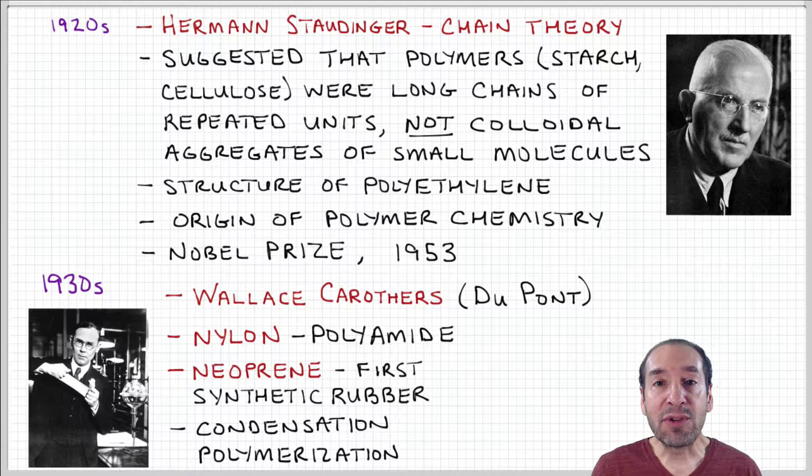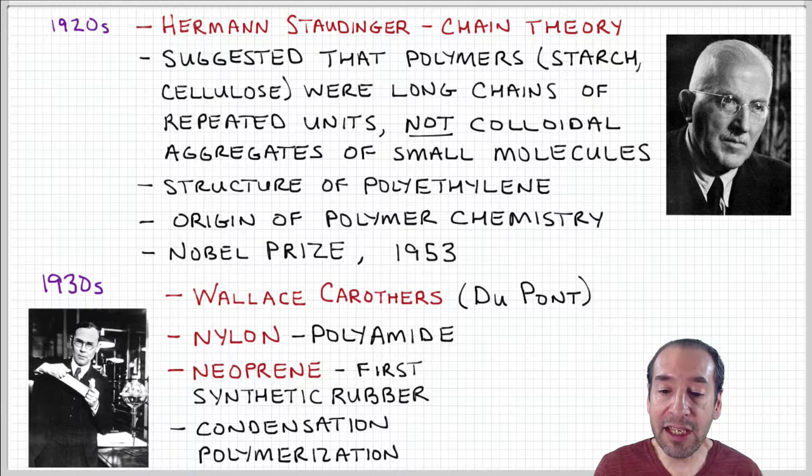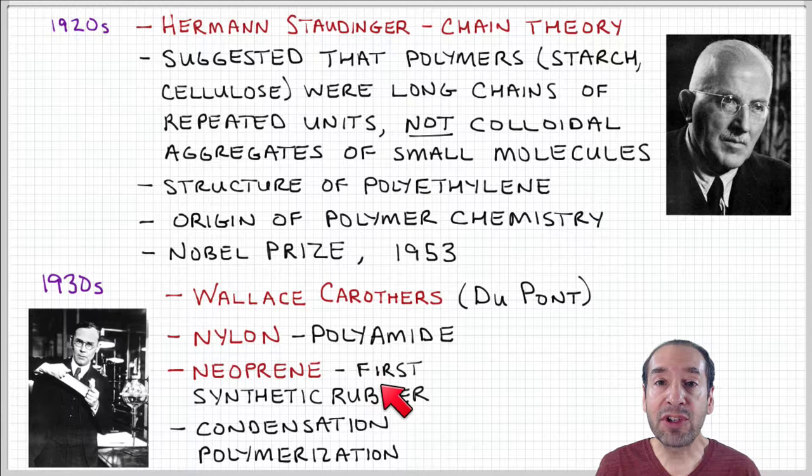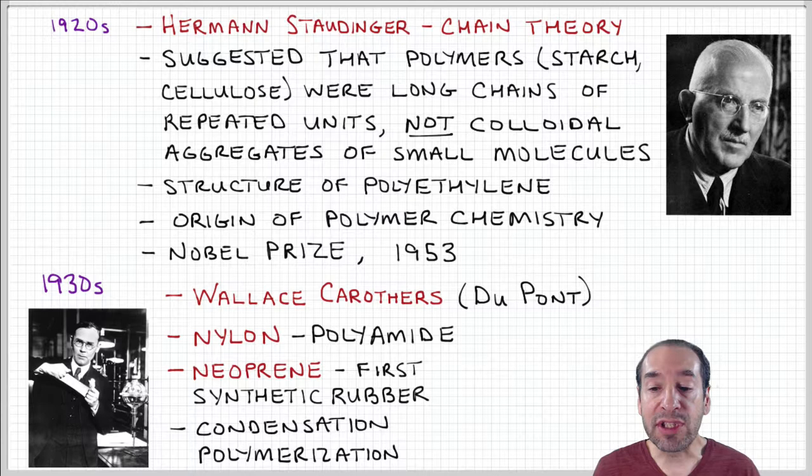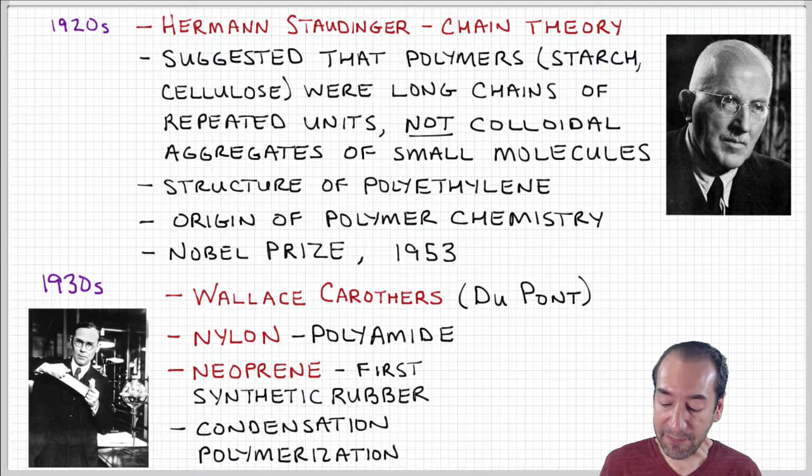Nylon was a hugely successful product and really opened the door for commercial success of these materials, because people started to notice this was something new they could do a lot with. Carruthers also had a role in producing neoprene, which was the first synthetic rubber — not produced from natural rubber or tree sap, but by synthetic chemistry. To accomplish these things, Carruthers developed and studied the polymerization reactions needed to produce these materials, and many of those innovations are still in use today.